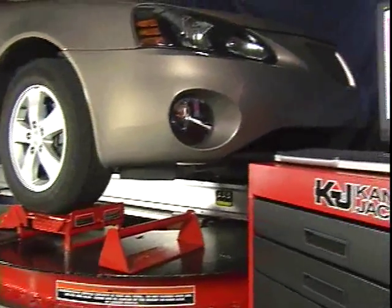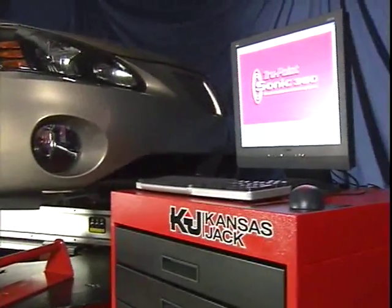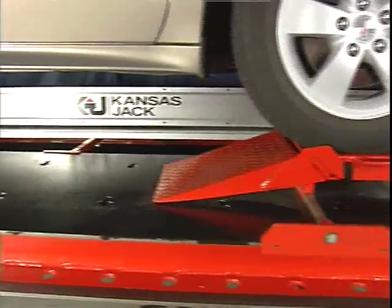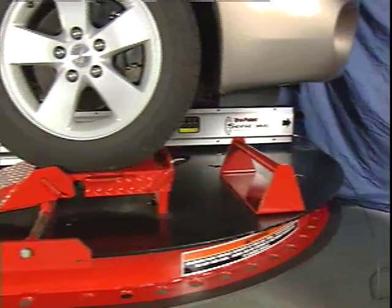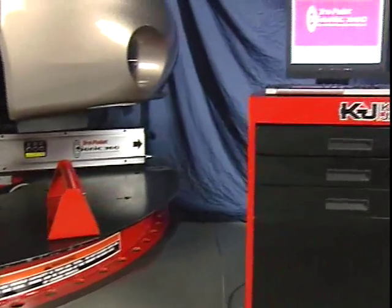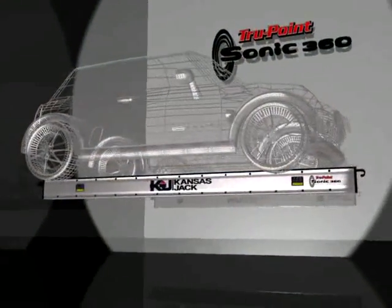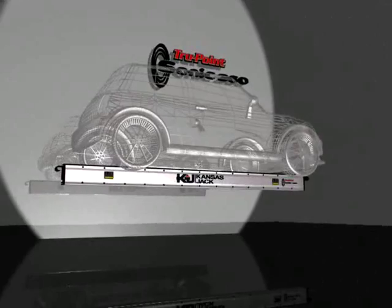The right equipment can make the difference between success and failure. Kansas Jack, a leading innovator since 1952 and the leader in ultrasound measuring technology, brings you the TruePoint Sonic, a computerized measuring system that has no equal in accuracy and repeatability.